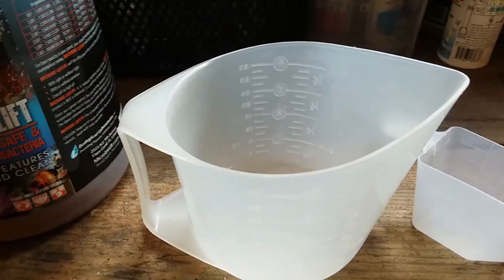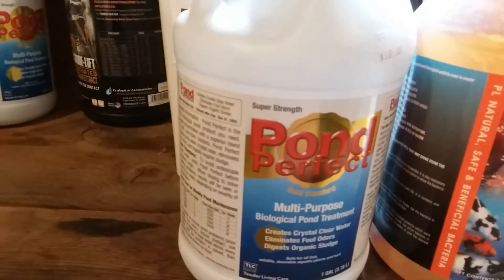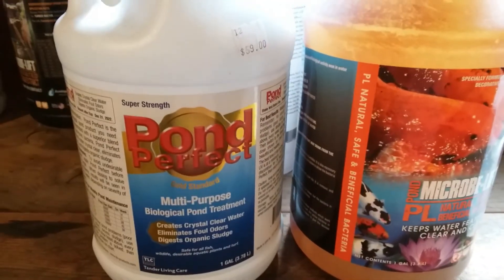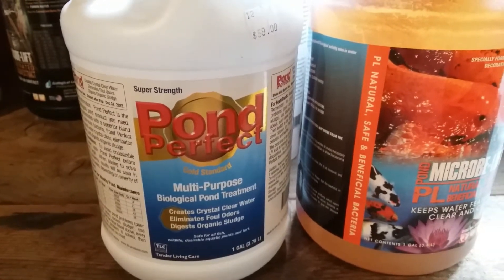I thought I would give you a little general idea of what I call good bacteria. It's beneficial for the koi ponds, but I still call it good bacteria.